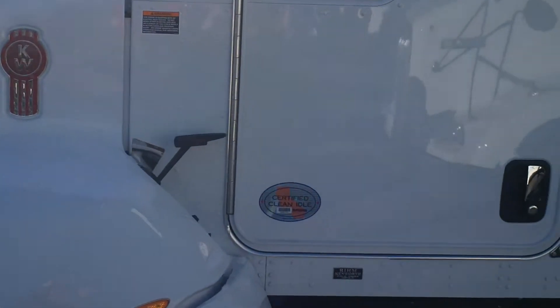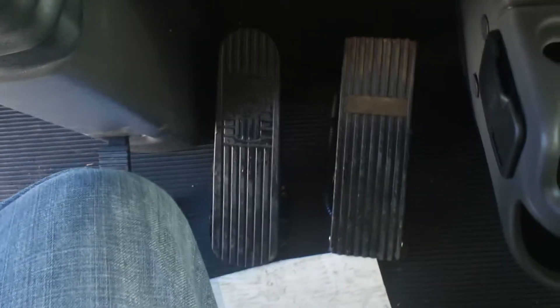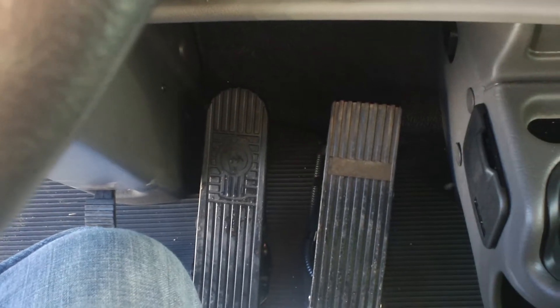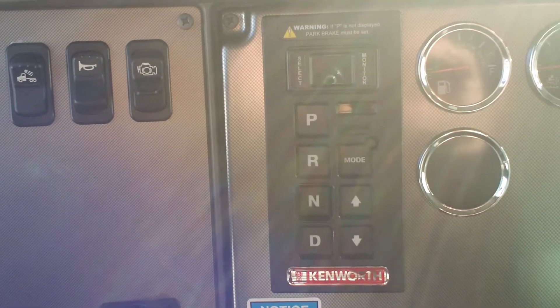Now I want to show you the interior of the Kenworth before we step over to the Hino. As you get inside this truck, you'll notice a gauge cluster that is much like a heavy-duty truck, and it's actually got a functioning glove box. There's tilt and telescopic on the steering, and very large pedals for the brake and accelerator. On the dash, this is a Kenworth-only Allison push-button control for the transmission — so there's nothing taking up space on the floor, nothing in your way, as you'll see in the Hino.